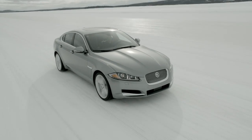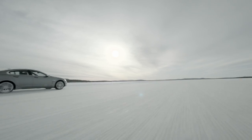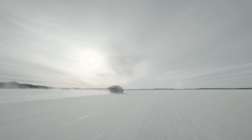The 3-litre V6 supercharged engine is an all-new development specifically engineered to work with the AWD system, providing lots of low-end torque.